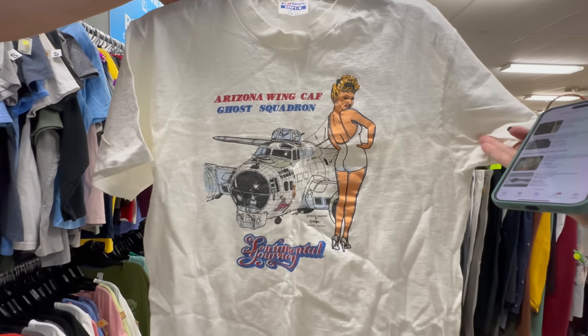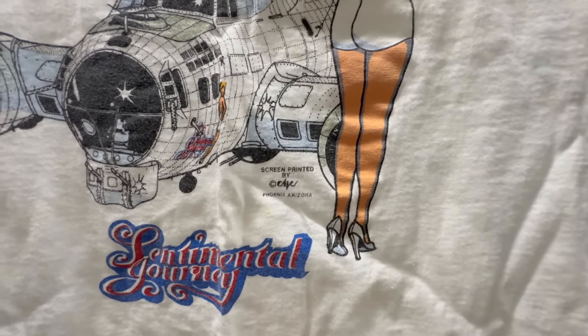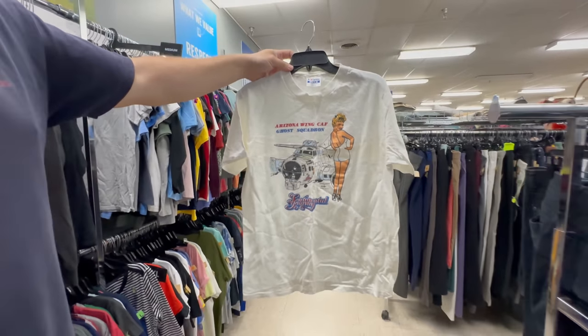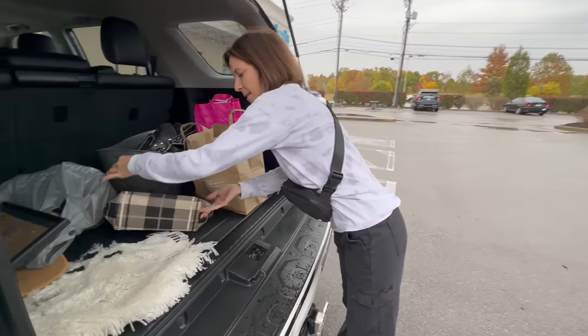Any more to show? Just this one — it's got a pretty lady on there, Arizona Wing Calf Ghost Squadron. That's very cool, it's made in Arizona. So we did pretty good in there — got all those t-shirts and we only spent 30 dollars for all that jazz!